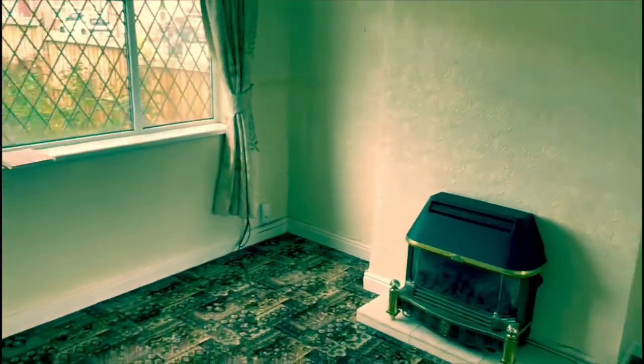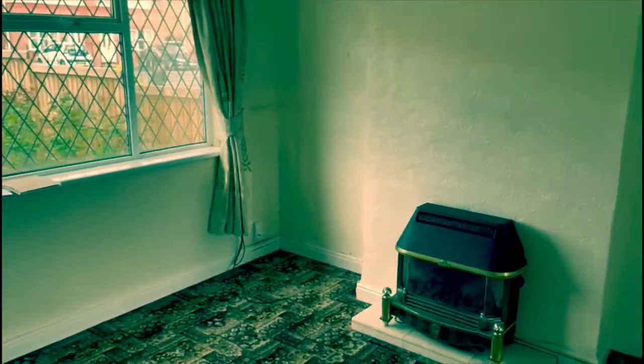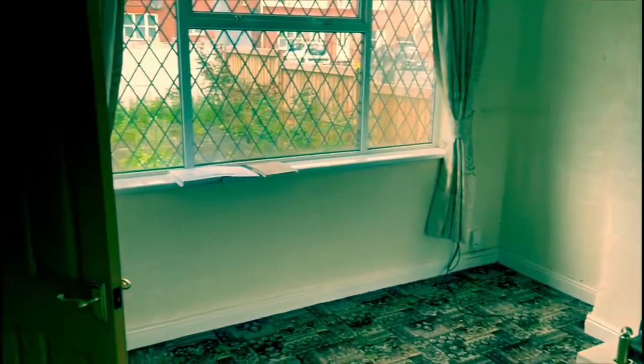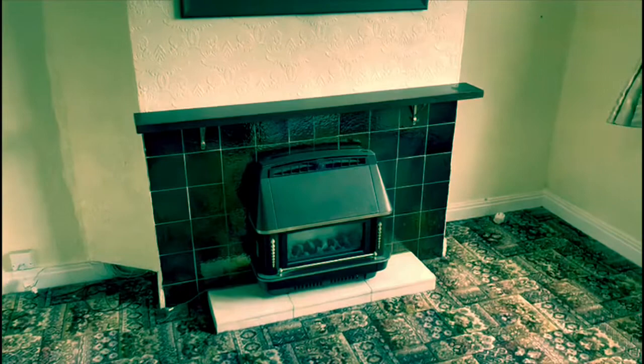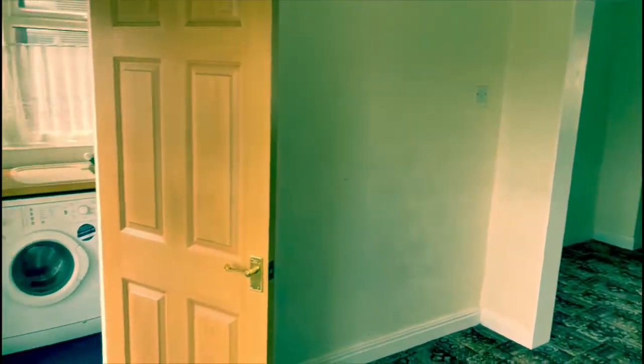Once we go inside, into the first lounge, we're going to take the fireplace out, take all the wallpaper off, give it a full skim, put some extra double sockets in, and fit a new chrome handle on the door. In the second lounge, again we're going to take out the fireplace, all the wallpaper's coming off, it's going to have a full skim, some extra double sockets are coming in, and a new chrome handle on the interior door.